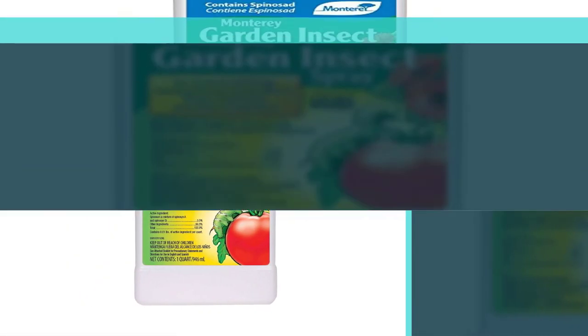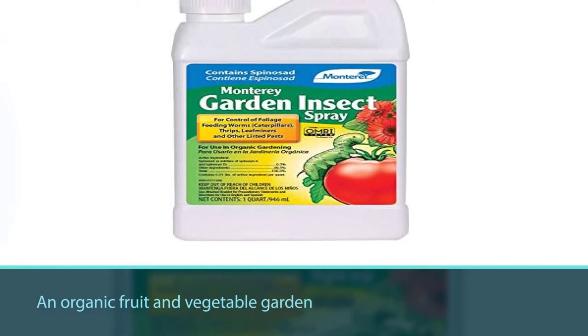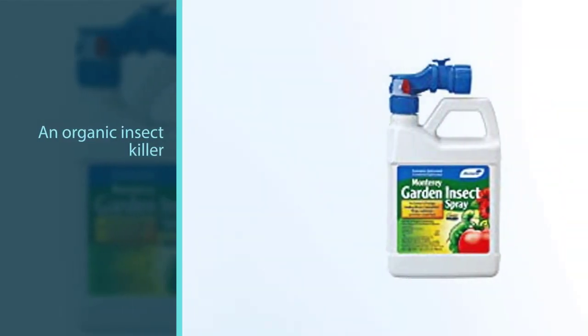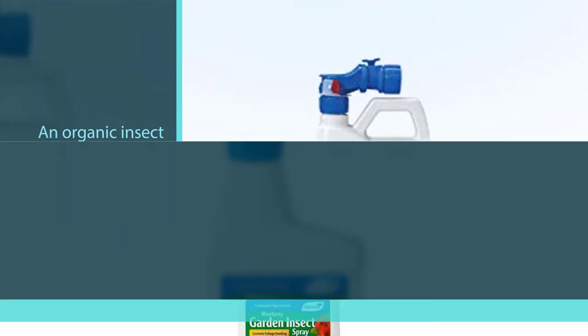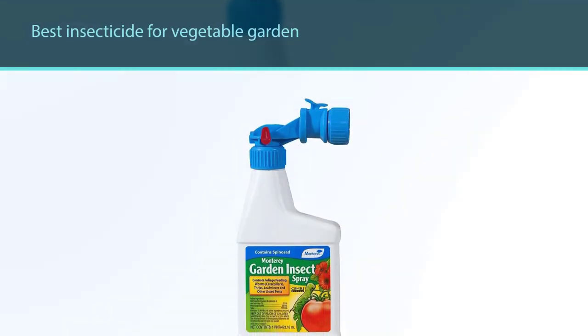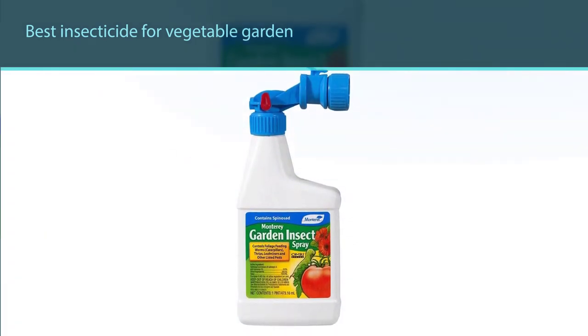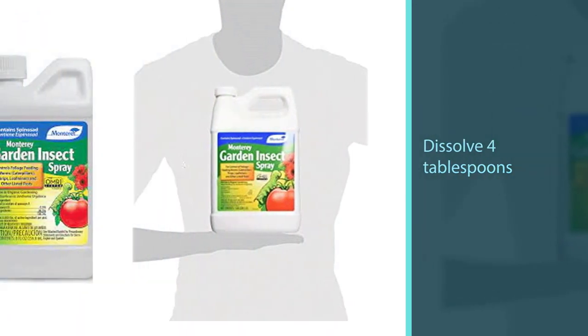Number four: Monterey LG 6135 Garden Insect Spray. For an organic fruit and vegetable garden, nothing is better than an organic insect killer. Monterey LG 6135 is the best insecticide for vegetable gardens to keep insects away without polluting the environment. It removes a large number of different insects, including caterpillars, moths, fruit flies, and beetles. This product is made from a biodegradable substance known as spinosad.